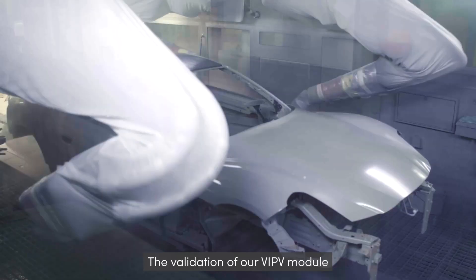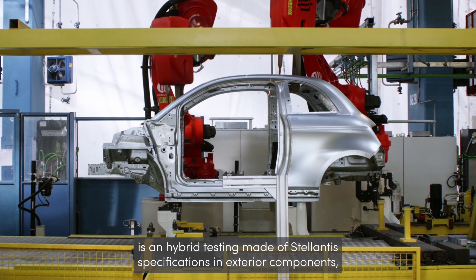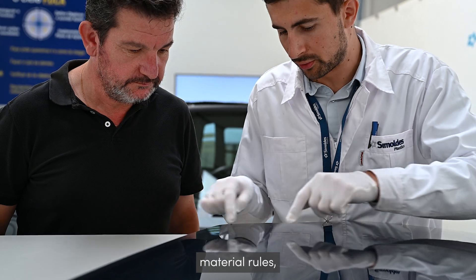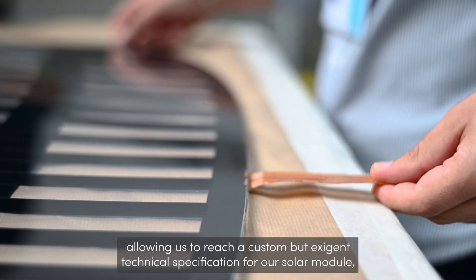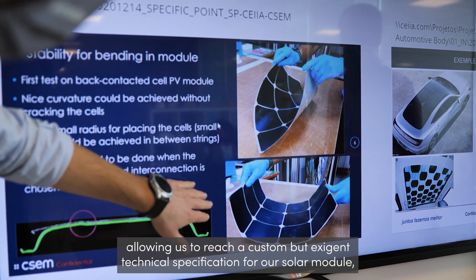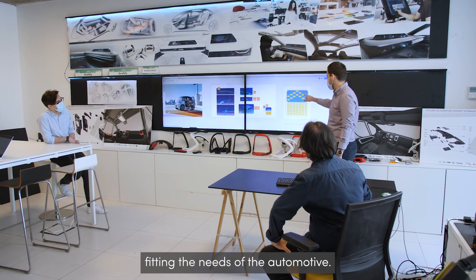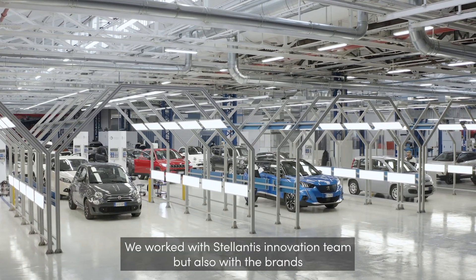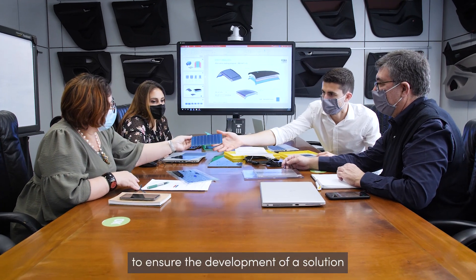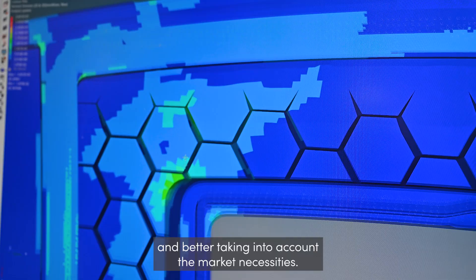The validation of our VIPV module is a hybrid testing made of Stellantis specifications in exterior components, roof modules, and material rules, combined with photovoltaics durability standards from IEC, allowing us to reach a custom but exigent technical specification for our solar module, fitting the needs of the automotive. We worked with Stellantis's innovation team, but also with the brands, to ensure the development of solutions matching the expectations of end-users and better taking into account the market necessities.